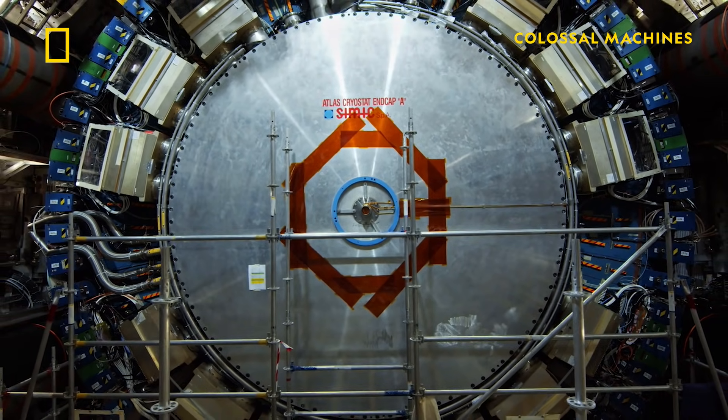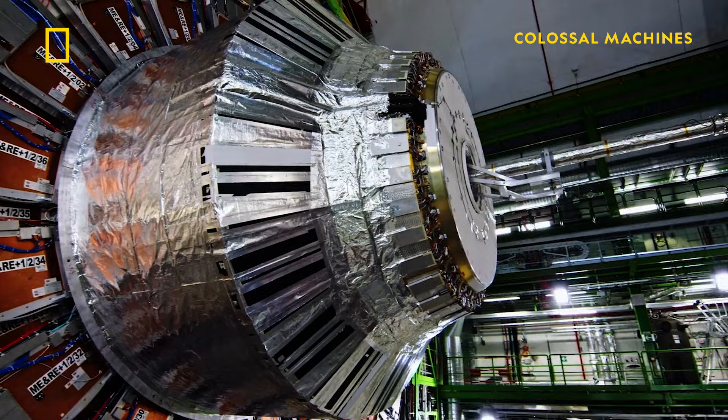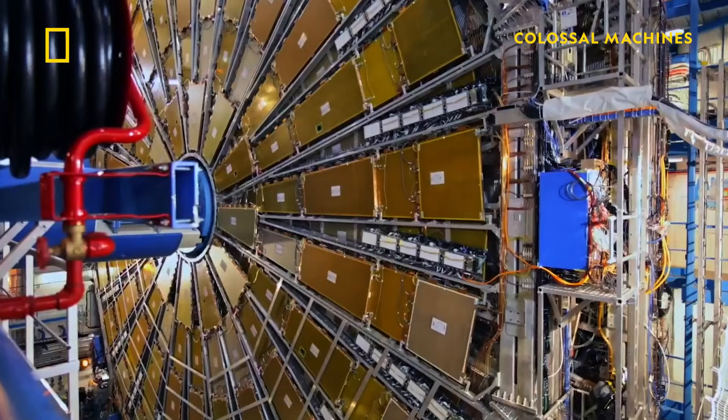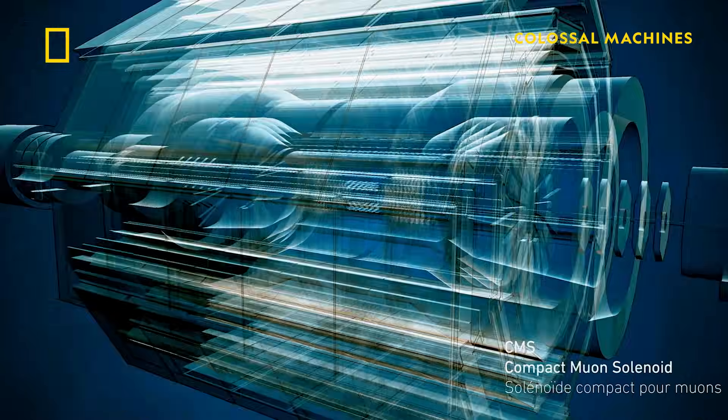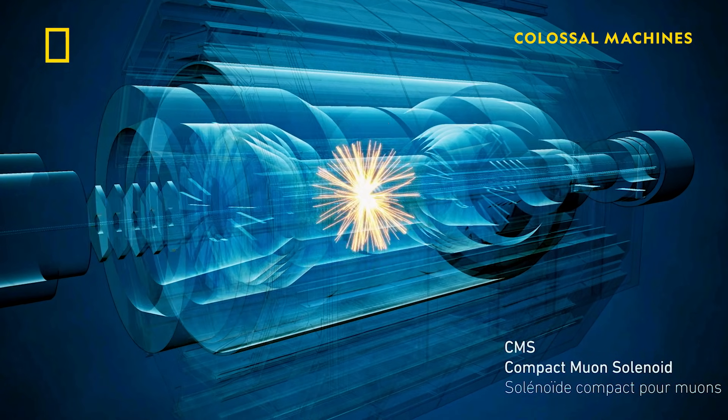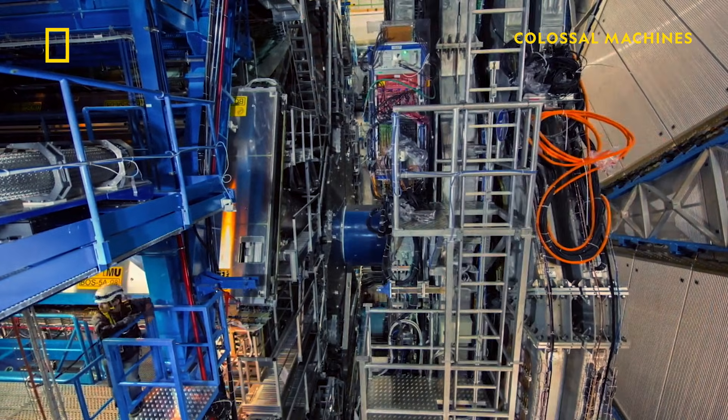The protons and electrons that the Large Hadron Collider works with are so tiny that the task of making them collide is akin to firing two needles 10 kilometers apart with such precision that they meet halfway. And how the Large Hadron Collider does this is incredible.